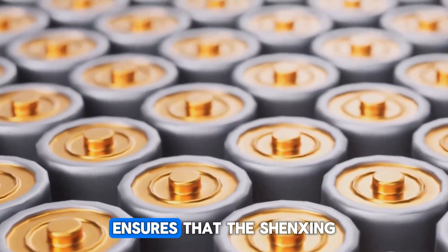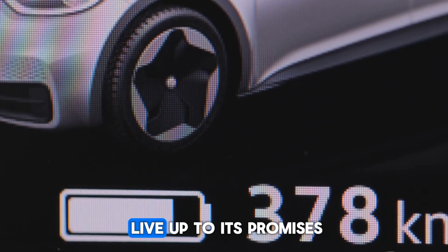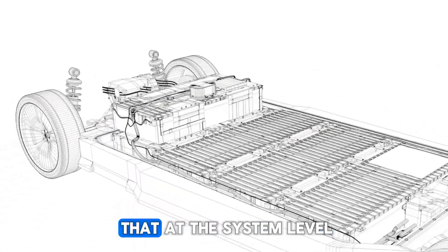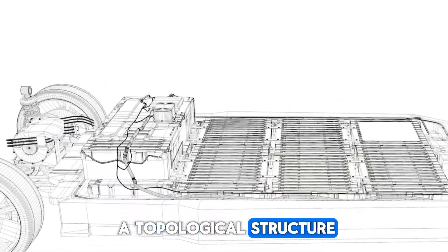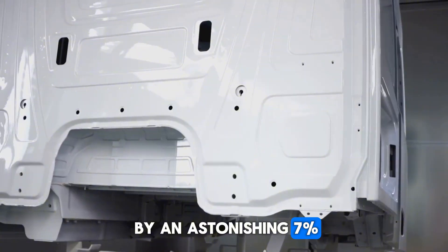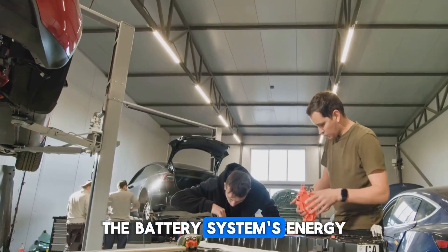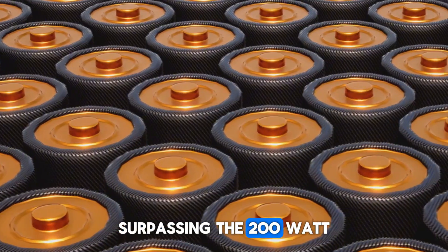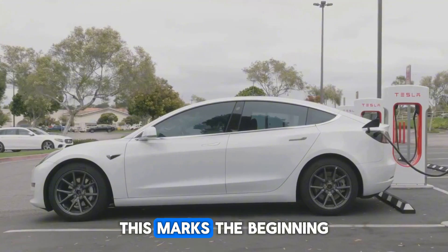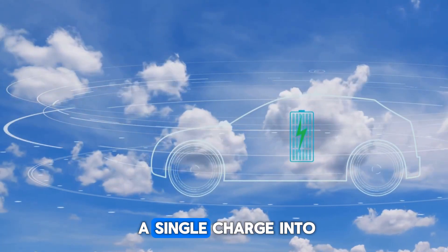The battery pack employs a topological structure optimized on top of the module-free CTP 3.0 technology, enhancing packing efficiency by an astonishing 7%. Through breakthroughs in materials and structure, the battery system's energy density has shattered expectations, surpassing the 200 Wh/kg threshold for the first time in history and reaching an astounding 205 watt-hours per kilogram. This marks the beginning of a new era for electric vehicles, turning the dream of traveling over 1,000 kilometers, or 620 miles, on a single charge into reality.